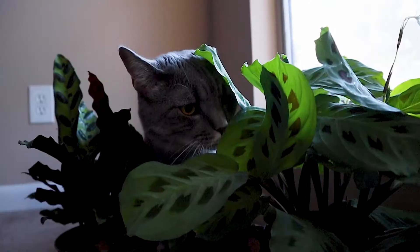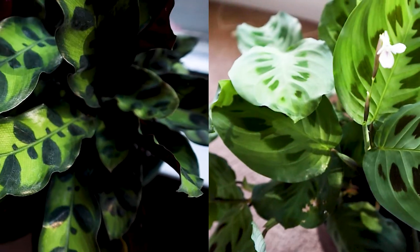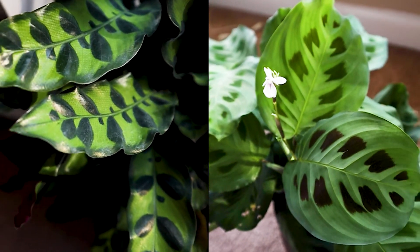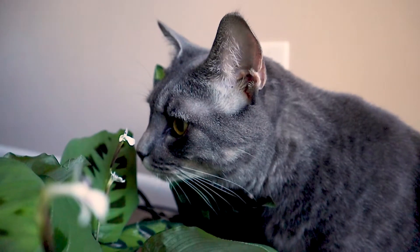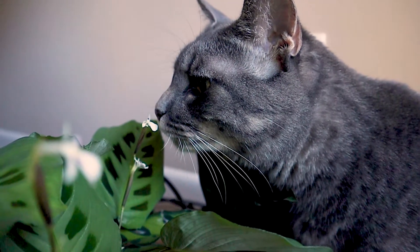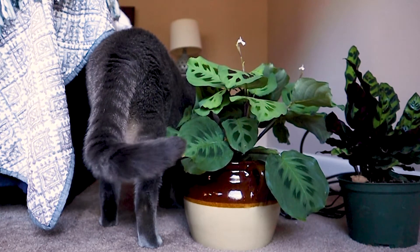We've picked out a collection of our favorite indoor houseplants that won't harm your furry family members. The first two plants on our list are within the calathea family — both the rattlesnake calathea and the prayer plant calathea are non-toxic to your pets. They're both vibrant and colorful with unique foliage. These plants are trickier to care for than other houseplants, but if their needs are met they can be very rewarding.